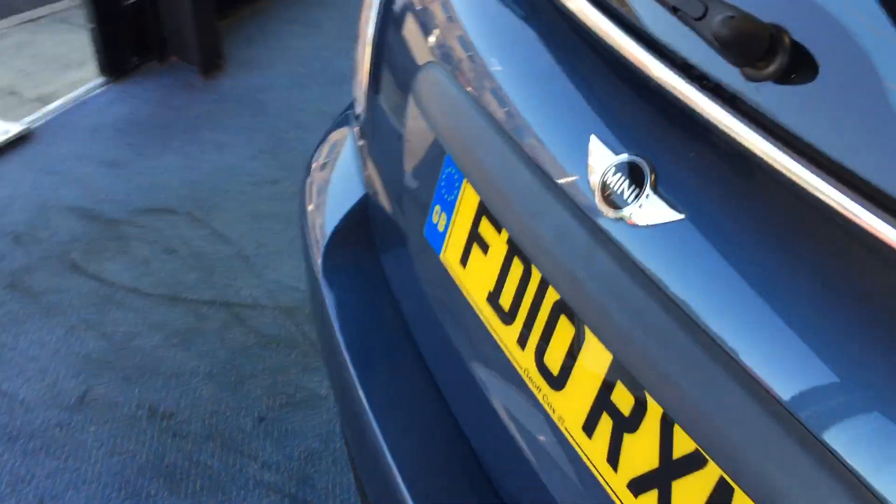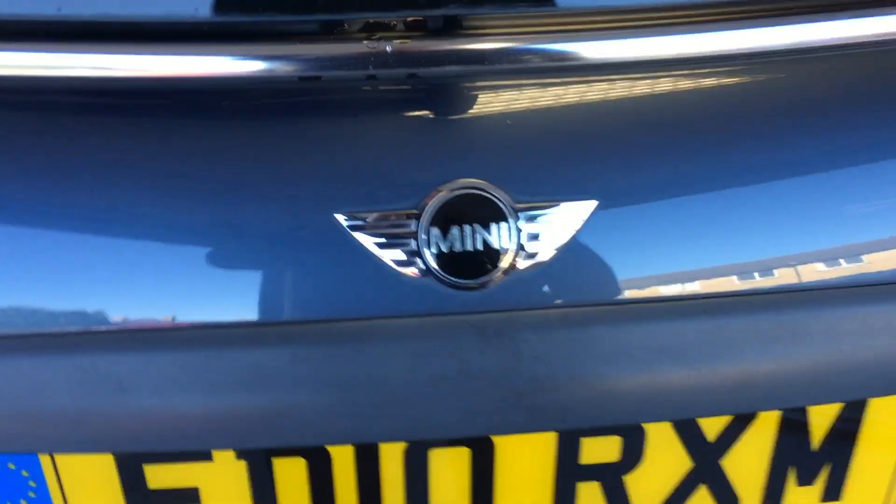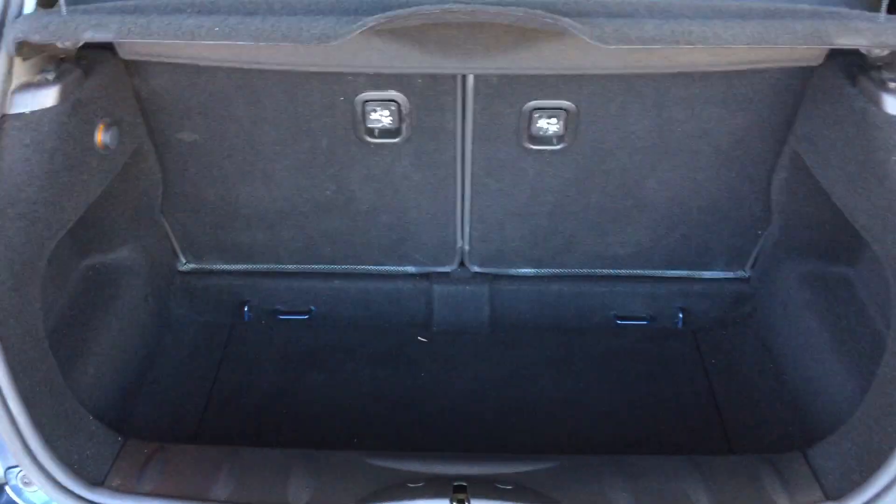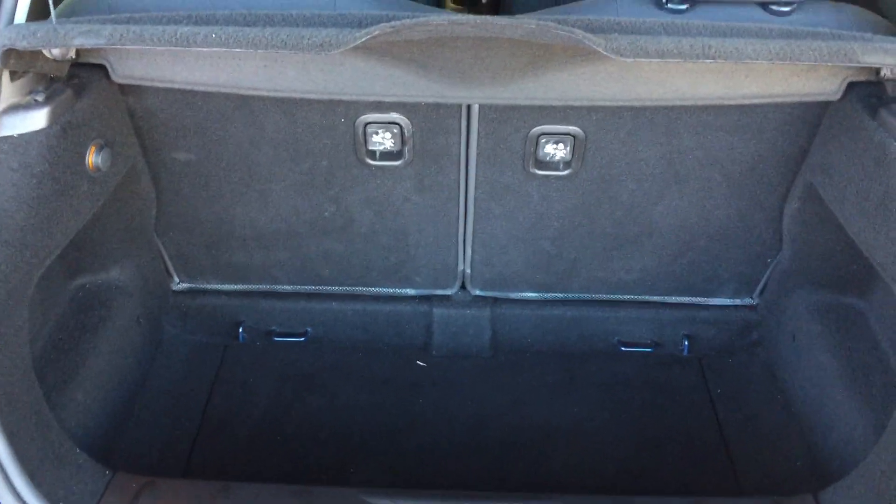We'll come round to the rear to gain access to the boot. Just under the Mini badge there's a touch button — lift that up and there we are. We've got split-folding rear seats as well, which will give you additional load space, and a nice solid floor there so you have plenty of storage space.